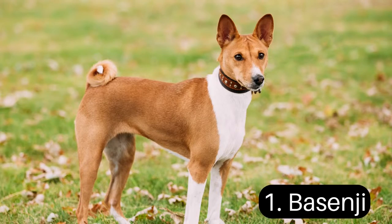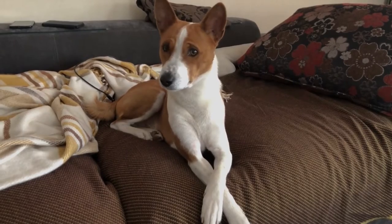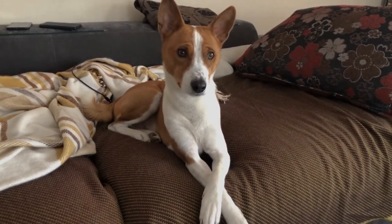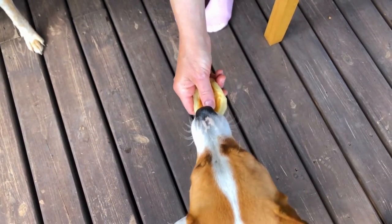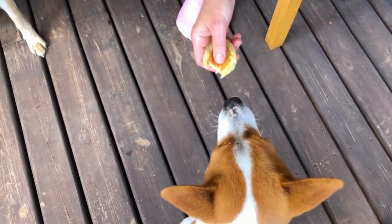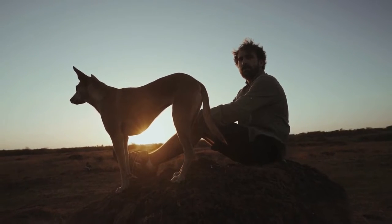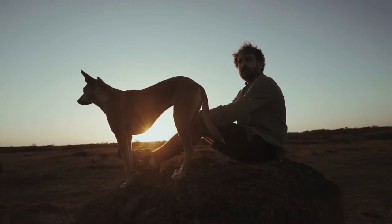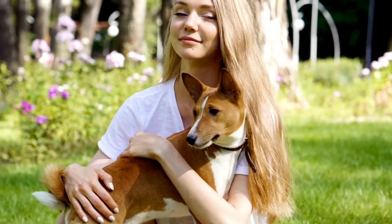Number 1: Basenji. The African Basenji has a naturally clean, smooth coat that is odor-free and requires very seldom bathing. Basenji may even groom their coats in the manner of cats. They are often referred to as the barkless dog because they are usually quiet and do not make actual barking sounds like most dogs. This breed bonds closely with their human family, but may be standoffish with strangers.